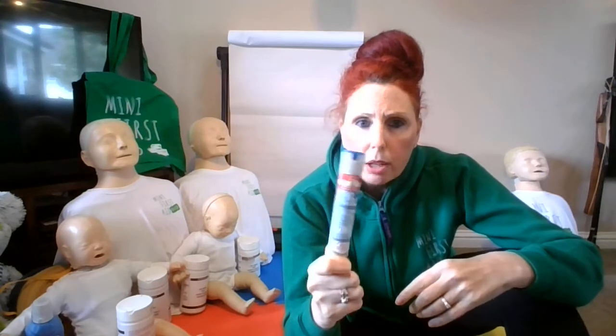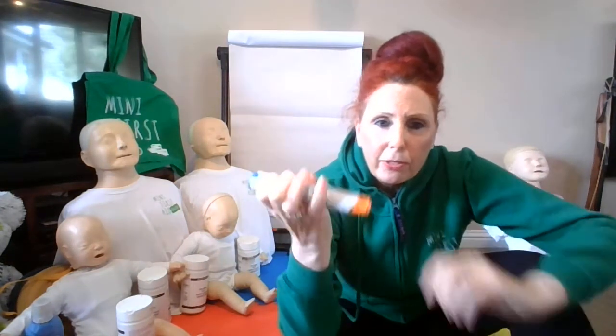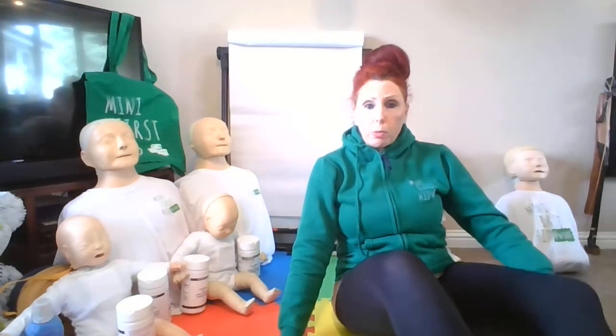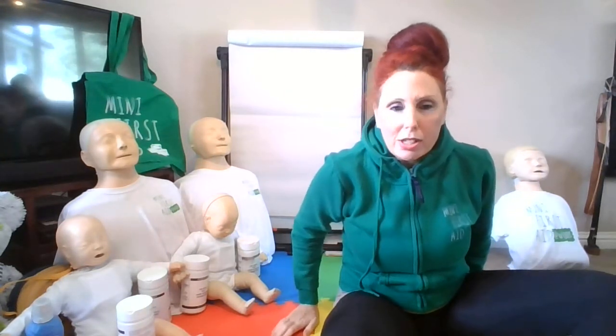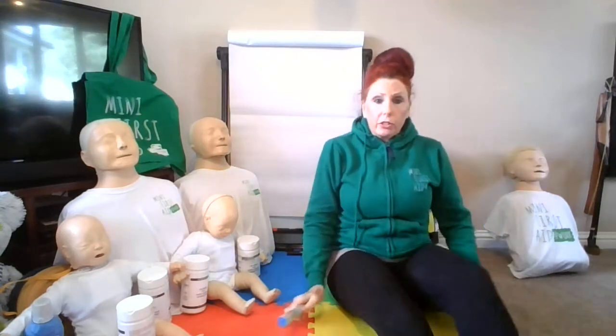If you ever have to administer one, take it out of the plastic casing and you'll see it's got a blue cap — that's a safety cap and it must be in place. The needle comes out of the orange end. Because anaphylaxis is a sudden drop in blood pressure, there's a real chance they're going to collapse, so it's better to get them on the ground. Ideally sit or lay them down. If they're struggling to breathe, sit them up — leaning up against a wall is really good as it gives support.